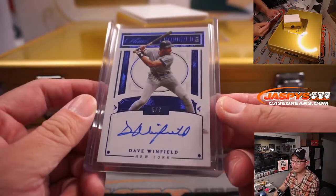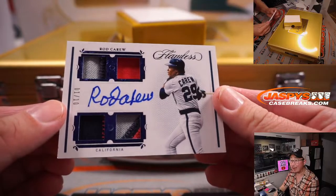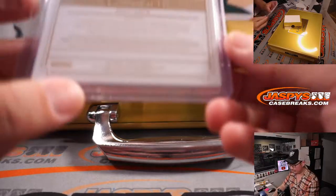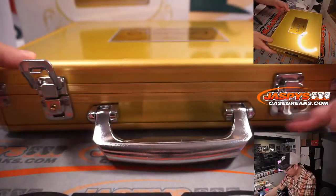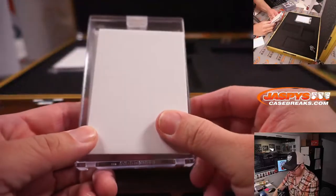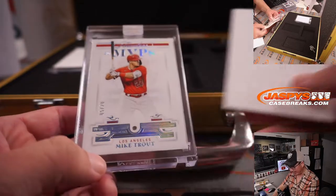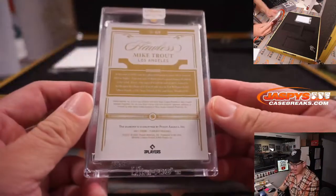Honored Inc. autograph. One more — we've got Rod Carew, Quad Relic and Autograph, one out of ten. And that is the California Angels edition of Rod Carew, going to Diane and the Halos. I think the autograph is on the left side and the gem is on the right side. Five out of twenty — it's a hitter, it's an MVP, it's Mike Trout! Nice MVP diamond for Diane — diamonds for Diane and the Halos.